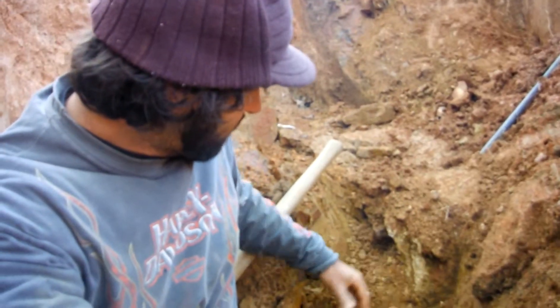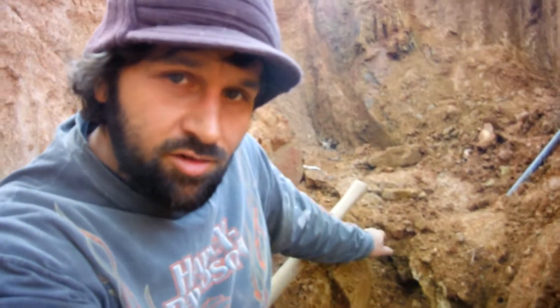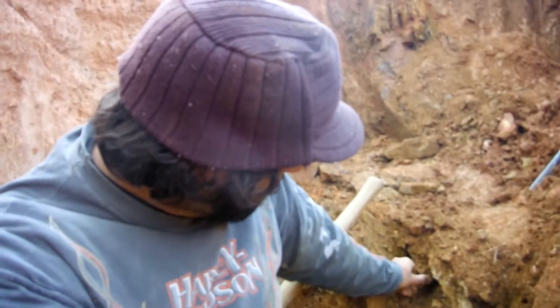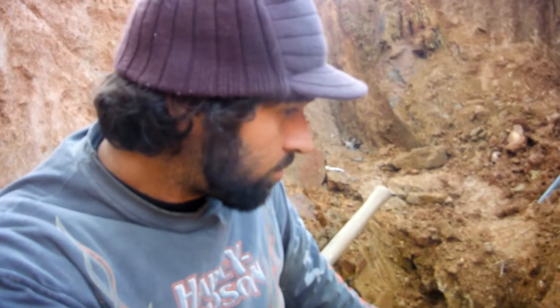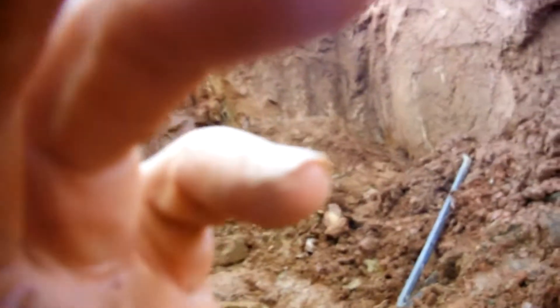Loosening up some of this vein — once you locate the vein, you want to try to dig on either side or both sides to loosen up the rock there. I'm going to try to do that while I'm filming so you can get the idea here.